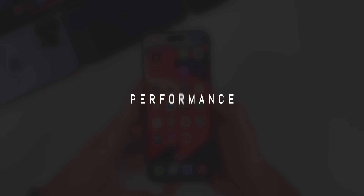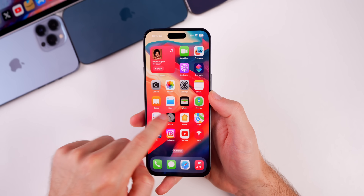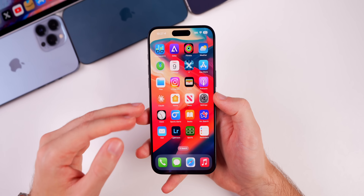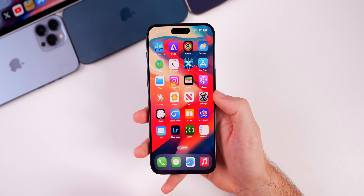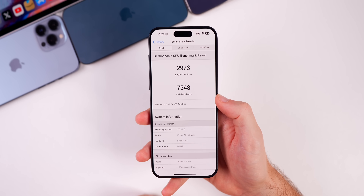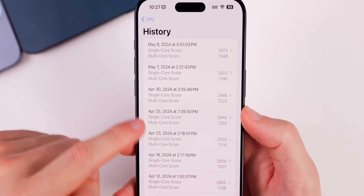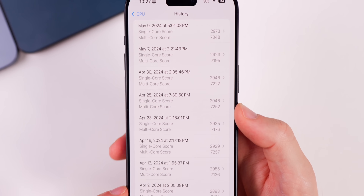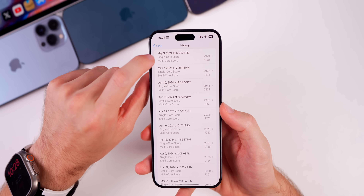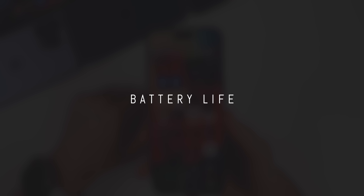For performance, I'd expect a minor bump with iOS 17.5 compared to 17.4, and I've noticed that myself — no lag or stutter on the home screen, lock screen, or app switching. Running a Geekbench 6 CPU test, I scored 2,973 on single-core and 7,348 on multi-core, which is a very high score compared to all previous results, beating everything including 17.4 and 17.4.1 on both single-core and multi-core.